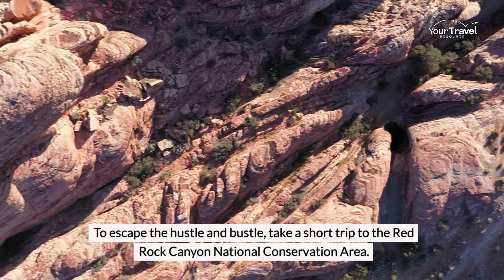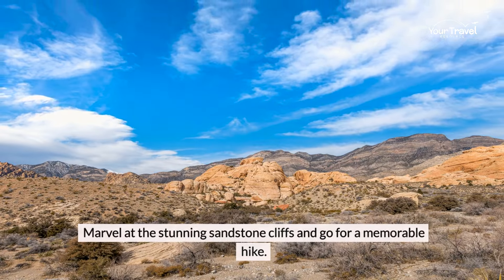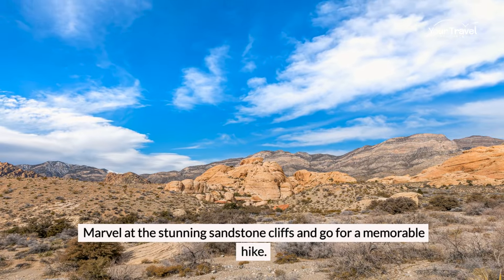To escape the hustle and bustle, take a short trip to the Red Rock Canyon National Conservation Area. Marvel at the stunning sandstone cliffs and go for a memorable hike.